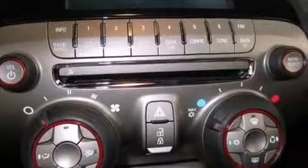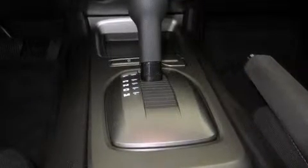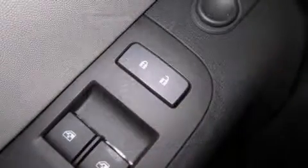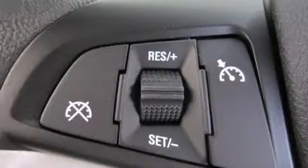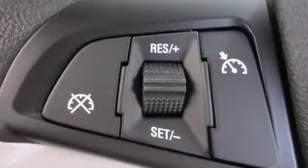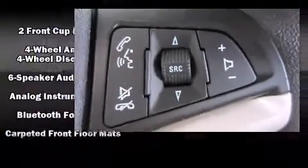Top features include remote keyless entry, delay off headlights, variably intermittent wipers, an outside temperature display, power front seats, and much more. Audio features include a CD player with MP3 capability and six speakers providing excellent sound throughout the cabin.